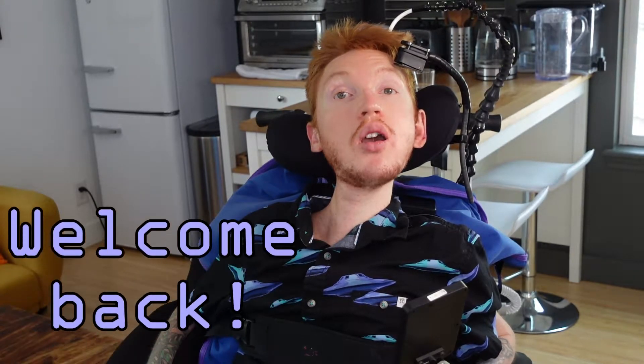Yo, what's up? Welcome back to my YouTube channel. In today's video I'm going to show you the last five paintings of what I'm calling the flow series.